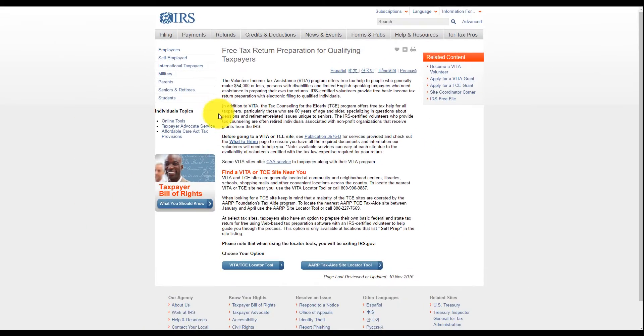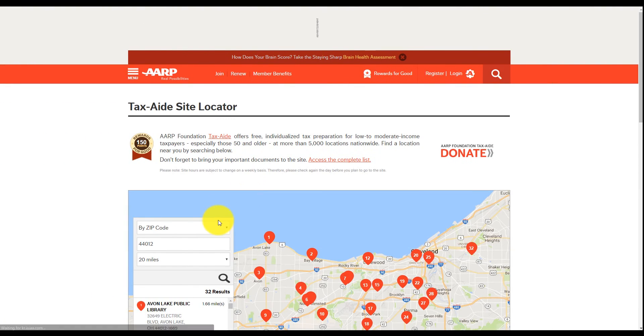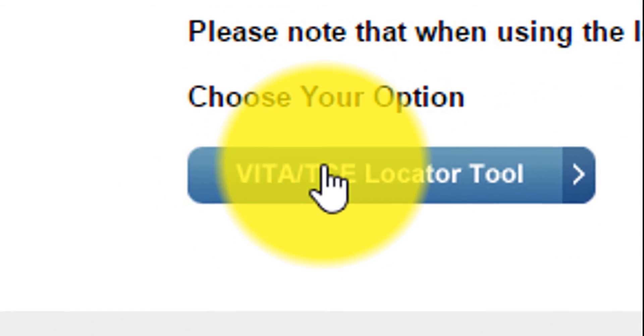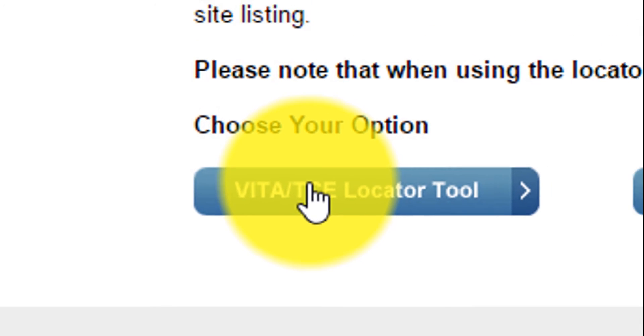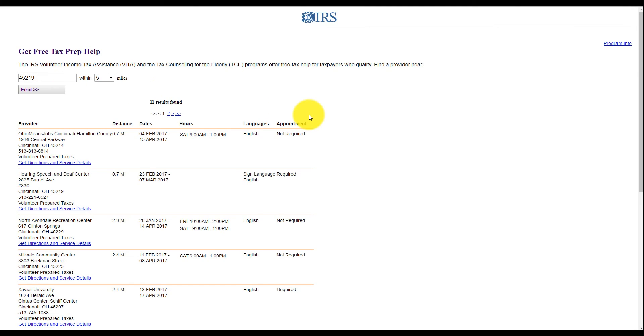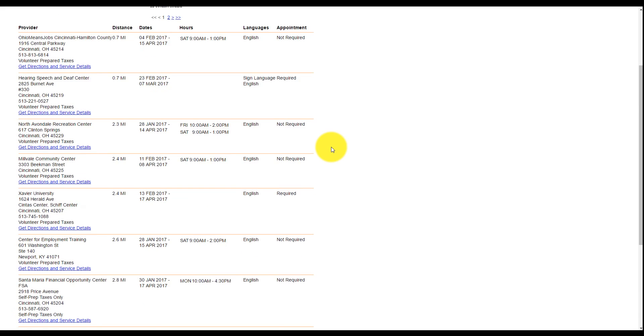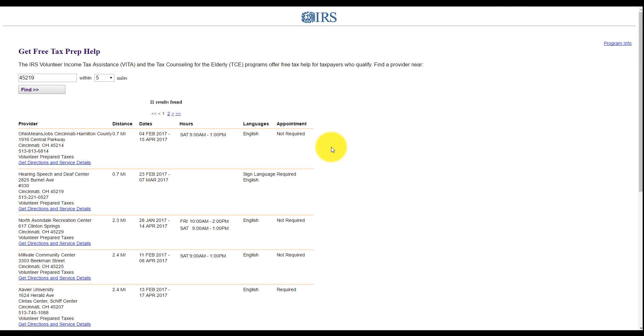How great is that? So now all you have to do is decide between the two options. If you're 60 or above, you want to pick the AARP option, and you just have to fill out your information. Since I'm under 60, I'm not going to pick that option. I'm going to pick this option and find the local place that's near me. I went to school in Cincinnati — let's see what there is in that area. You can pick how many miles you want it away from you. As you can see, there are quite a few options. It tells you the dates they're available, their hours, what languages they speak, and if you need an appointment. I've actually used them before when I lived in Louisiana, and it was great — they're very nice. So it's definitely worth something to try out, especially if you need a low-cost option.